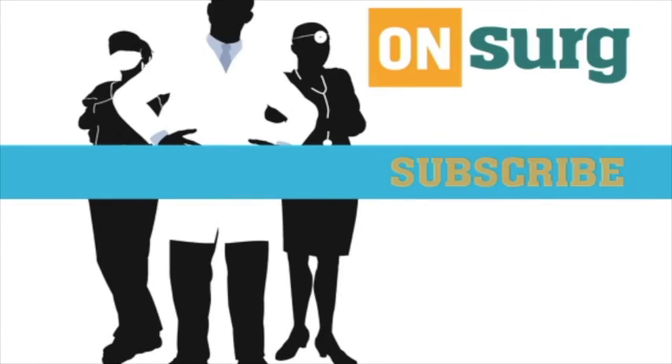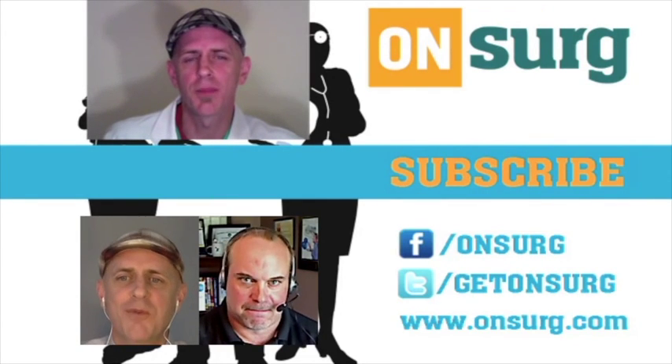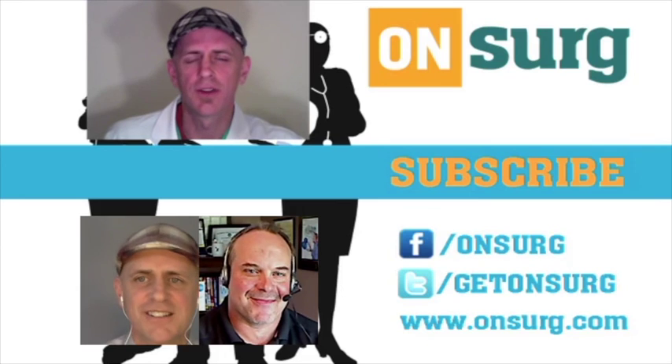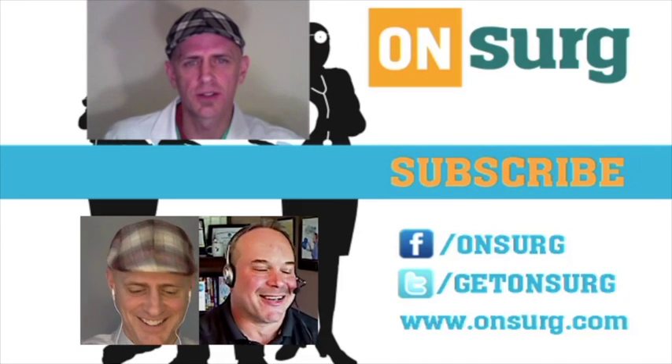Thanks again, Dr. Erdahl, for talking to OnSurg. Thanks for checking out the Op Report — help us keep conversations alive on topics in general surgery. Check out more episodes of the Op Report and other OnSurg content on YouTube. Find us on Facebook, follow us on Twitter, and find our homepage at OnSurg.com.